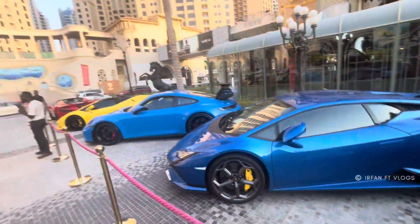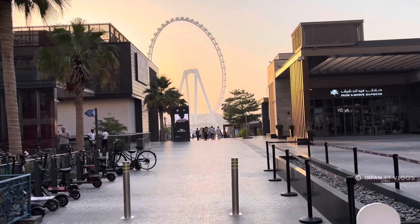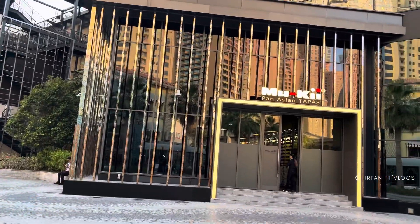But this is thousands of dirhams you have to pay for the rent. As you can see, I have come to JBR and the Residence here — JBR is one of the biggest residences in the world. You can see the buildings here. Mashallah.